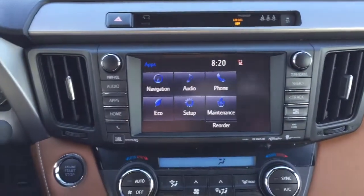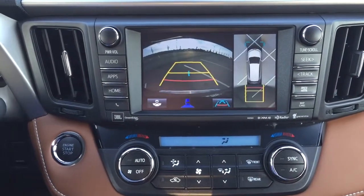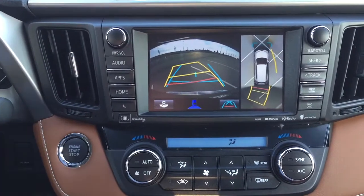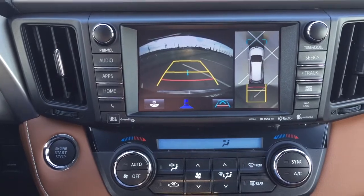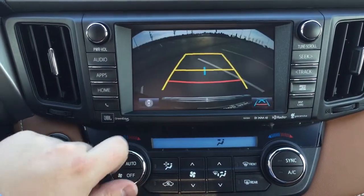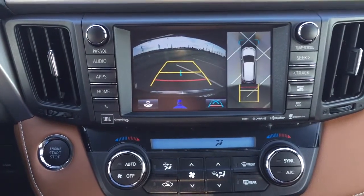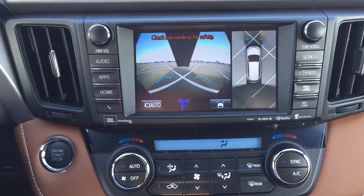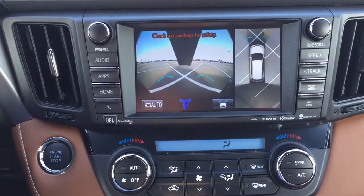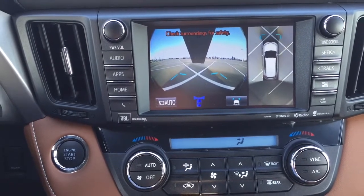Taking a look at the backup camera — putting it into reverse, you can see the guiding lines which make it much easier when backing into a stall. The guiding lines also adjust when you turn the steering wheel. You can change the view to a more dynamic view or the traditional backup camera view. When you put the vehicle into drive and press the button beside the hazard lights, you can see the front view of the vehicle — very handy in a parking lot when you need to see how much room there is between you and a wall.